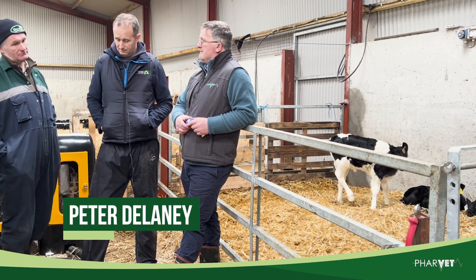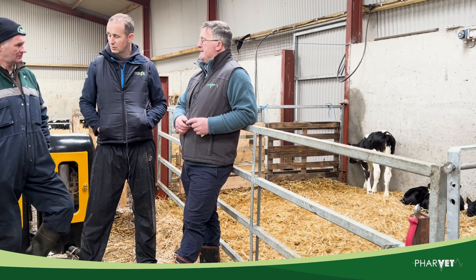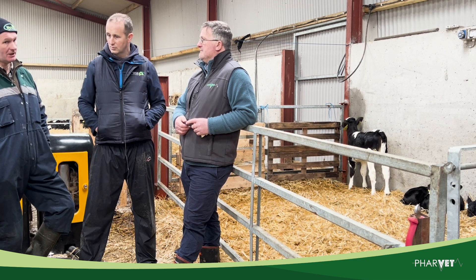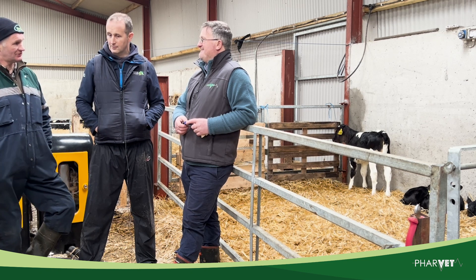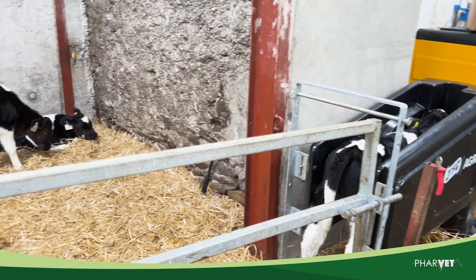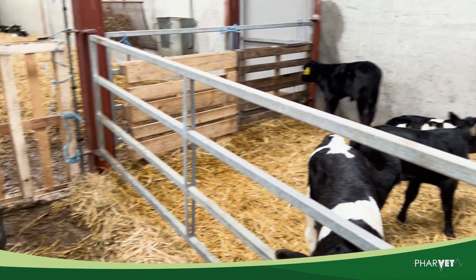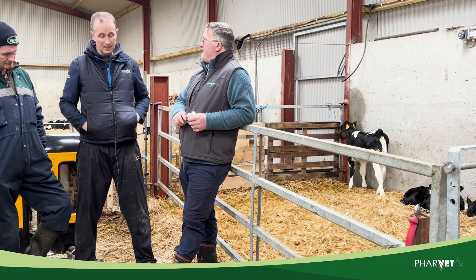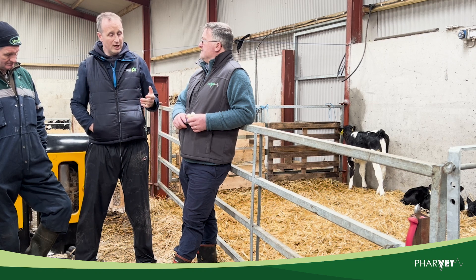The first day is probably the hardest, getting the calves to adapt to the feeder. But after the first feed, you come in the next day and all the lights are green on the feeder — that's exactly what you want. You can see the calves behind us all lying down; they've all had a feed. We've checked the numbers on the system and everything has had a full quantity already today.